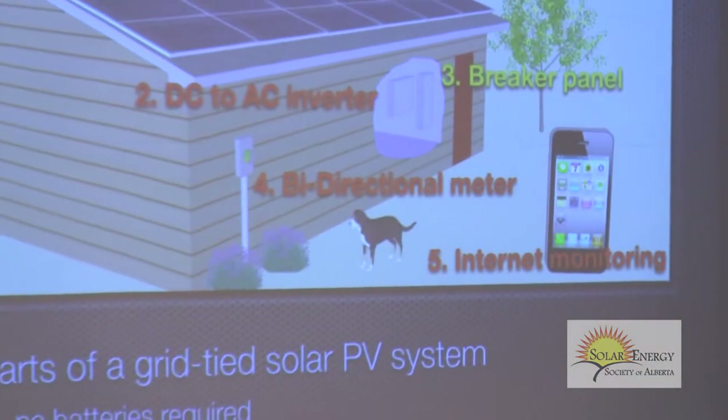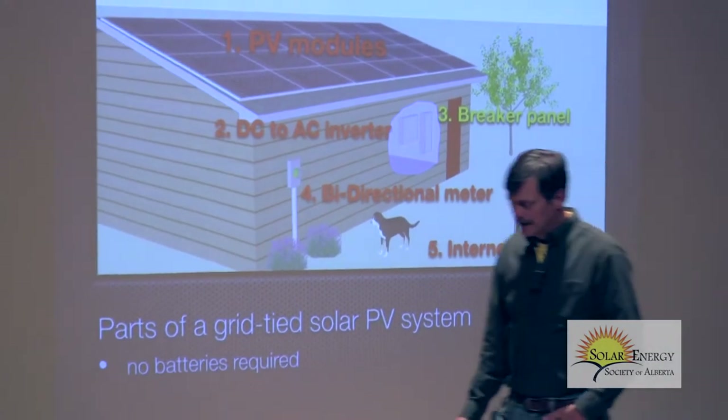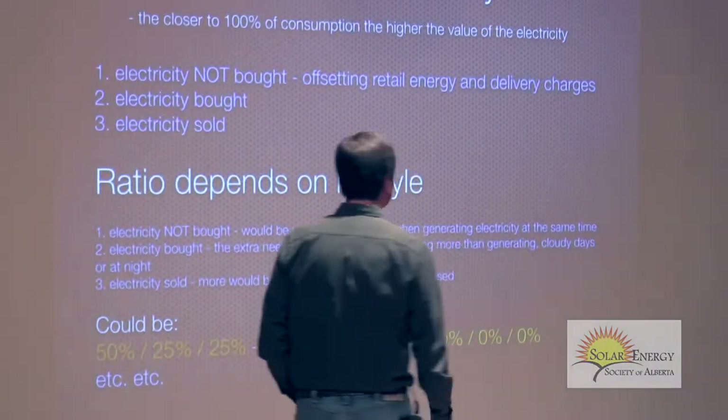No batteries are required. This is grid-tied, which is the standard around the world today. Very rarely do you see battery-based systems.